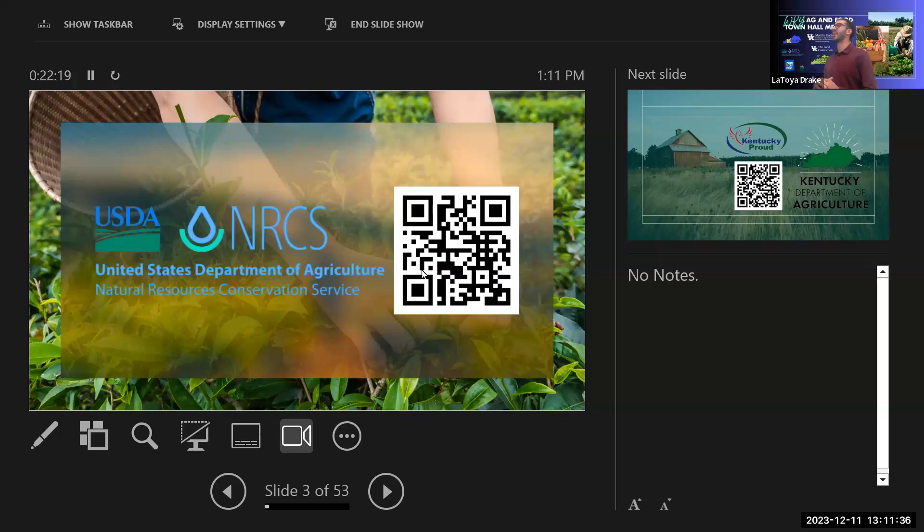Usually EQIP — the Environmental Quality Incentive Program — will be the program for first-time applicants or if you have work to do on your farm. It's really broad and we can do a lot with it. Then we have CSP, which is like a step over EQIP after you've done a lot of things with EQIP — that's more of a stewardship program. We also have other regional programs and RCPPs, but usually EQIP will be the one to start with.